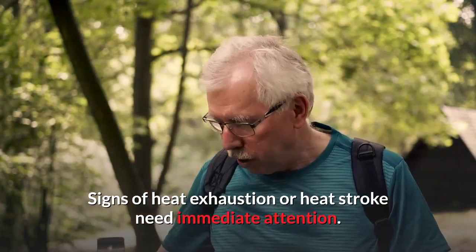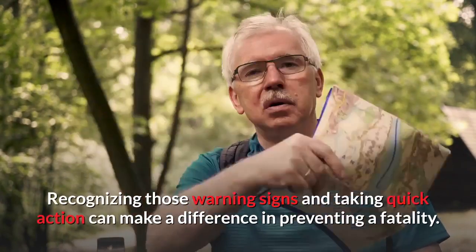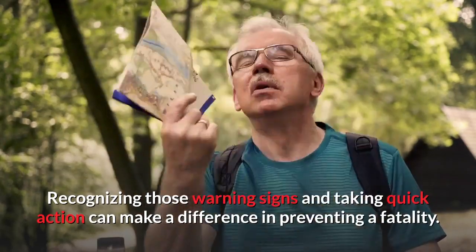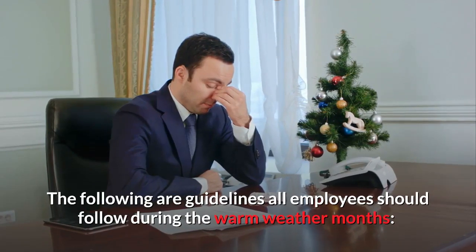Signs of heat exhaustion or heat stroke need immediate attention. Recognizing those warning signs and taking quick action can make a difference in preventing a fatality. The following are guidelines all employees should follow during the warm weather months.